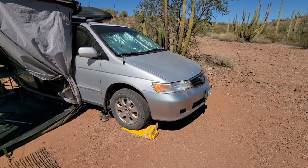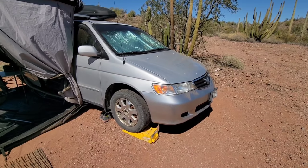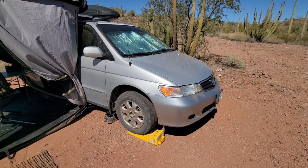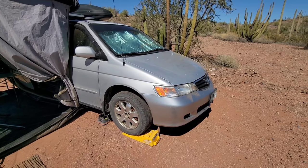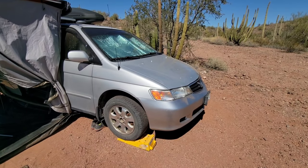That would include some Michelin Defenders — they're excellent tires and have been fantastic both off-road and on-road. I installed a transmission cooler, and up front I had all new linkage as well as new struts installed.